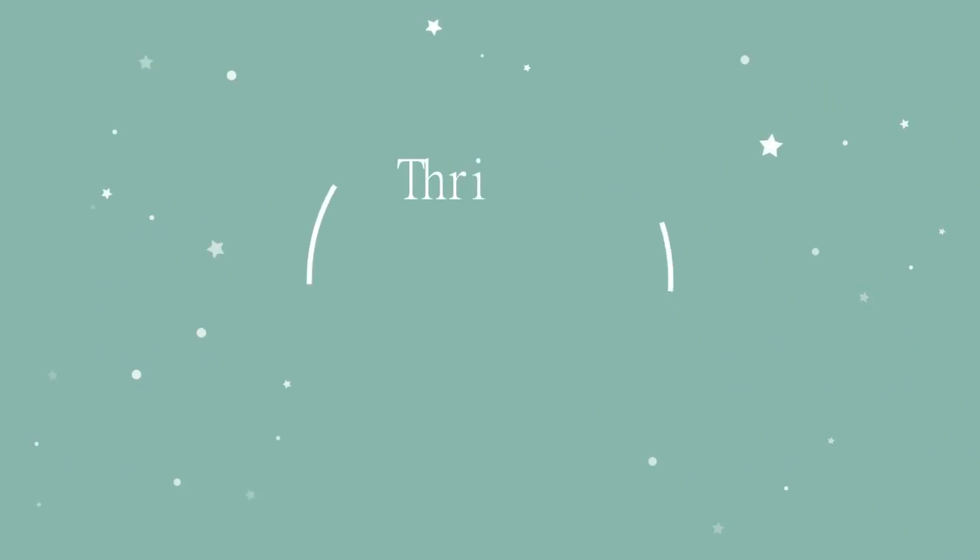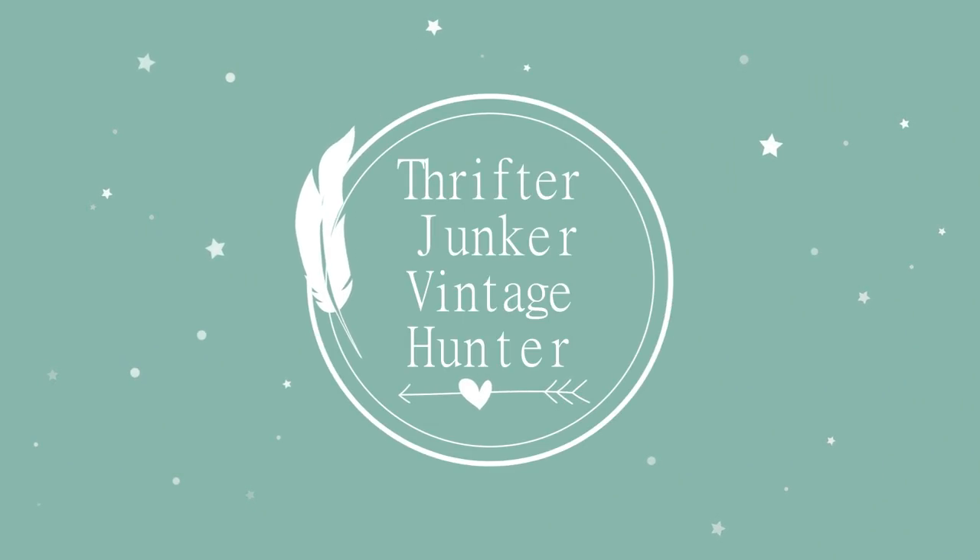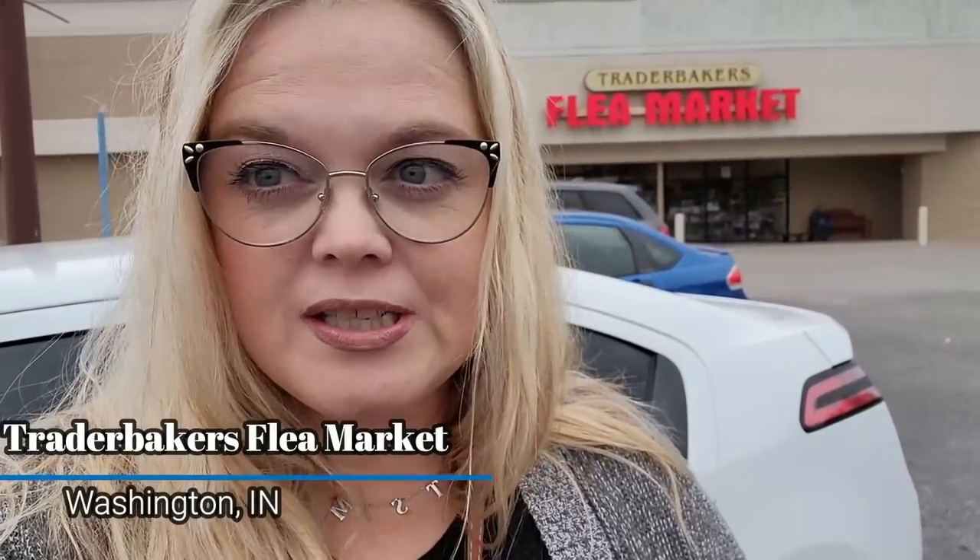Wayne's World! Party time! Excellent! Hi friends and welcome back to my channel. Today I am at Trader Baker's Flea Market in Washington, Indiana — I think that's where I'm at. Washington, anyway. I'm on my way to see Jeffrey for his pop-up from Real Nifty Vintage, but this little Trader Baker's was on my way and I've been here before. It was pretty good, so we're going to go in and see what we can find today.